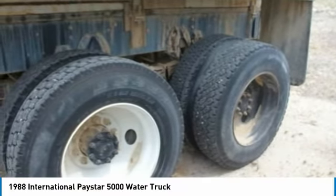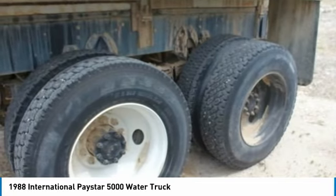If you are eager to meet the demands of any rigorous lifestyle, then call today for more information on how you can put this industrious 1988 International Paystar 5000 water truck to work for you.